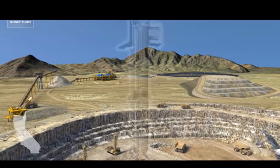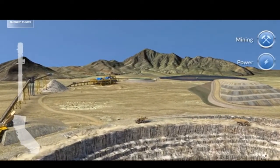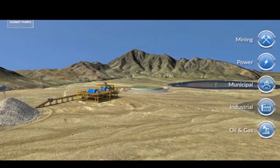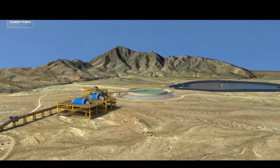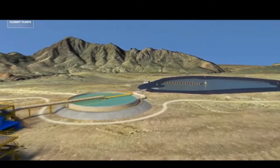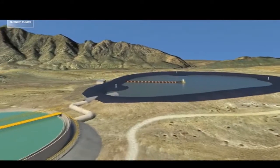FlowWay has been a dominant vertical turbine pump supplier for mining, power, municipal, industrial, and oil and gas markets since 1934. Our strength lies in special materials specifically designed for challenging applications, progressing initially from cast iron bronze materials to super duplex and titanium.